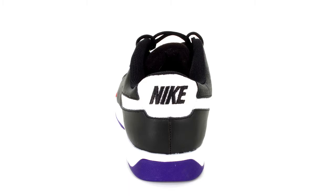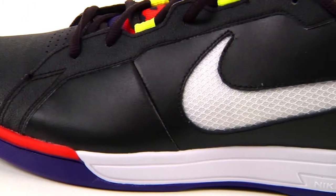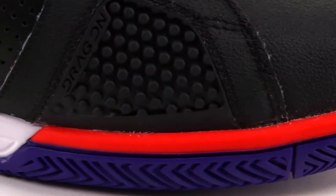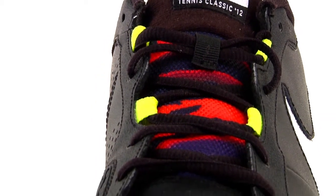Last but not least, the old-school design of the Nike Tennis Classic 12s is given an updated feel with the addition of flame accents on the tongue. Purple and red pops of color at the sole make these shoes perfect for a low-key day off the court or a fun club match.